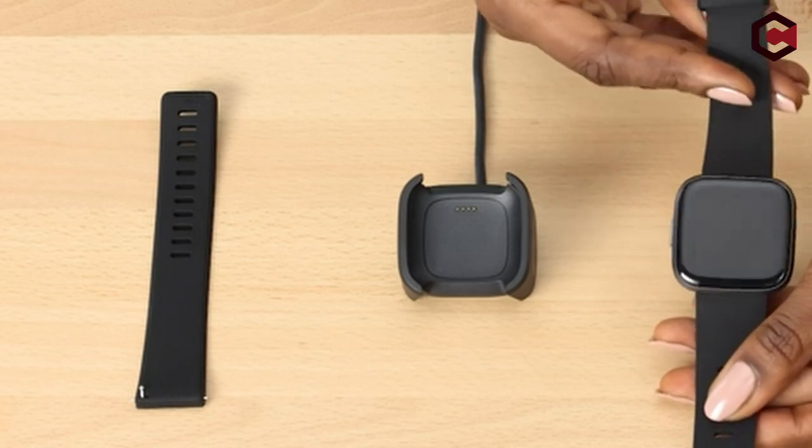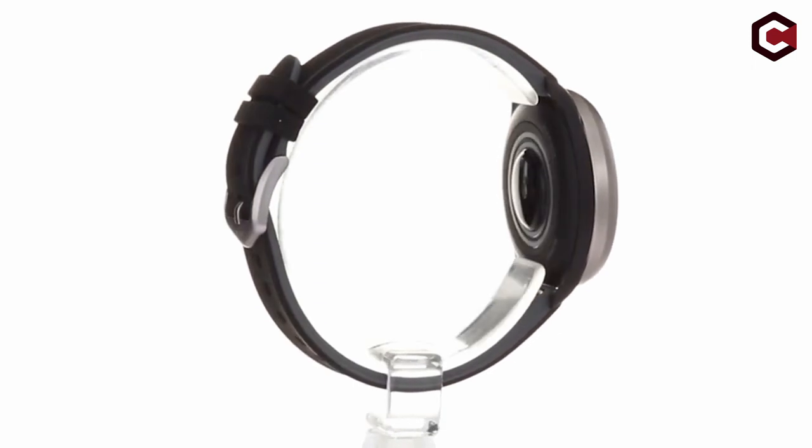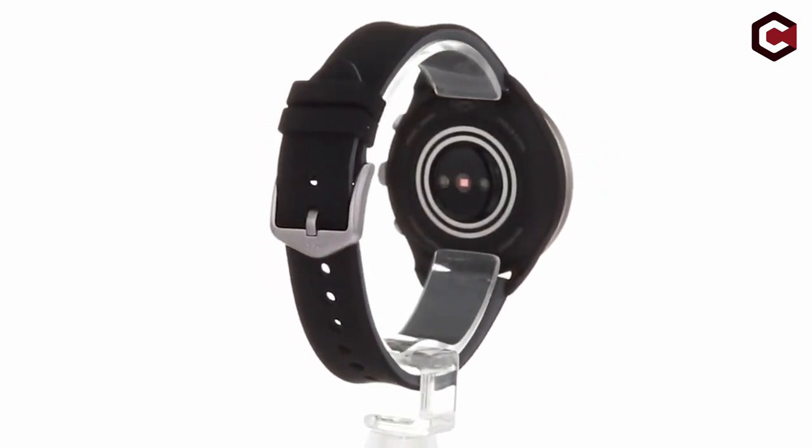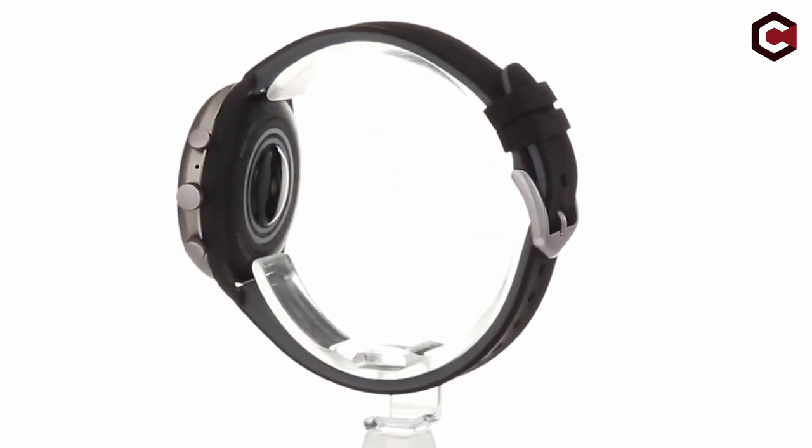So guys, this was the video about the best smartwatches for nurses. All the links are given in the description, do check them out. If you enjoyed the video, hit the like button and subscribe to our channel for more videos. Thank you.